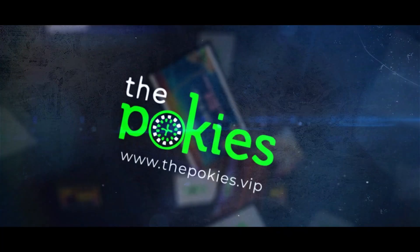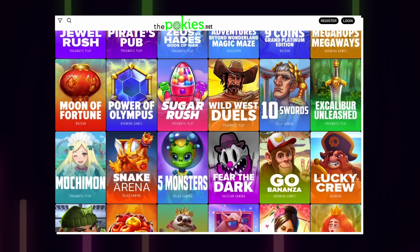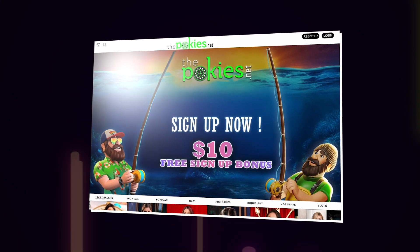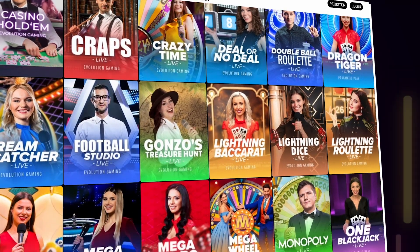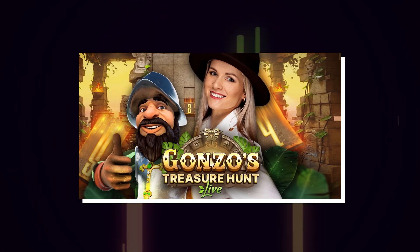To conclude our list of the top three, we have thepokies.net. If you hear about pub games and online casinos, this is probably what comes to mind. This online casino is also extremely popular because of its no-deposit registration bonus, but there's definitely more to it than that. The live dealer game selection is one of the most impressive out there, covering both your favorite casino classics and more modern games like Gonzo's Treasure Hunt and Dreamcatcher.